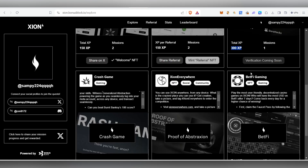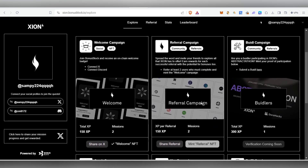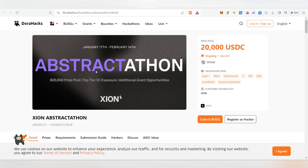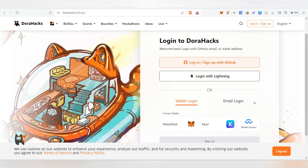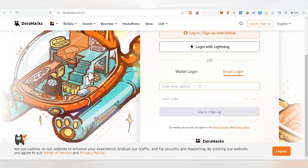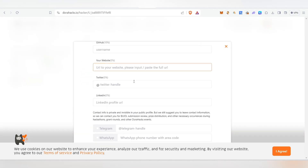By minting NFTs you gather XP points — try to collect as many XP points as possible. To complete the tasks, you need to invite two people and refer them successfully to mint the referral NFT. Next is the Build Campaign. Click on 'Submit a Build', which will take you to an external platform where you need to register as a hacker. Before that, log in with your email or wallet — whichever you prefer. Enter your email, click 'Get Code', and then log in.